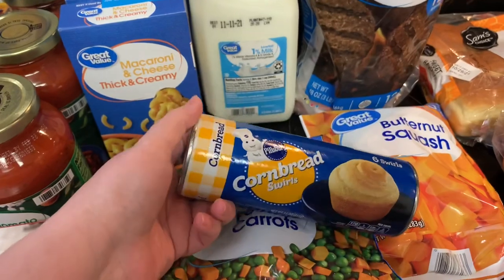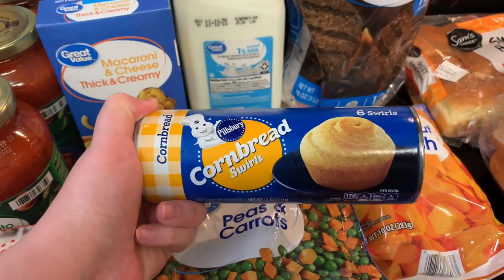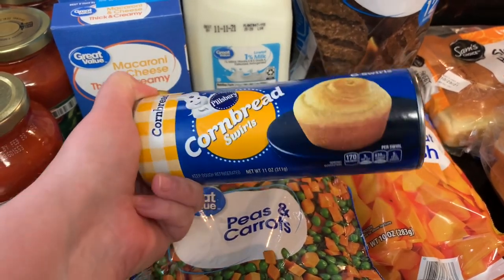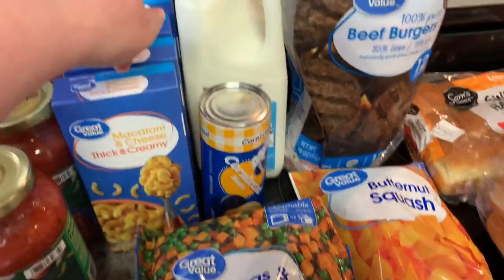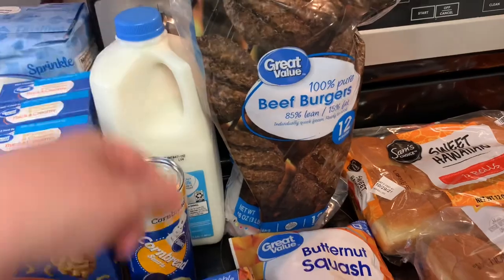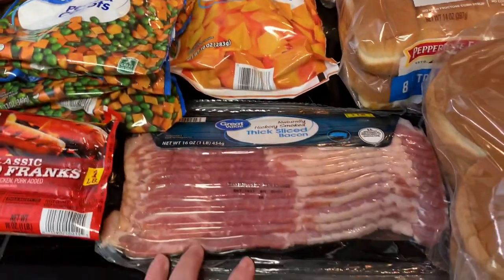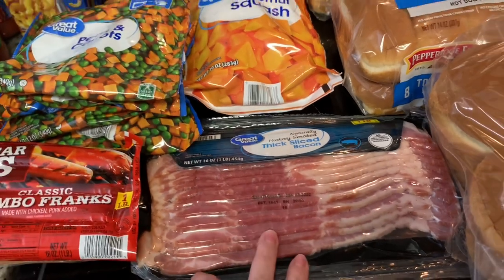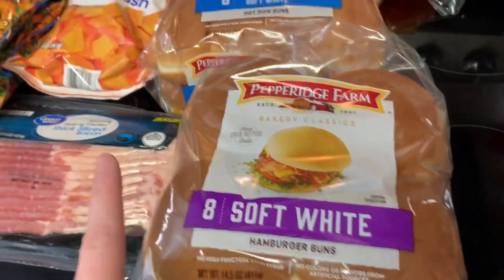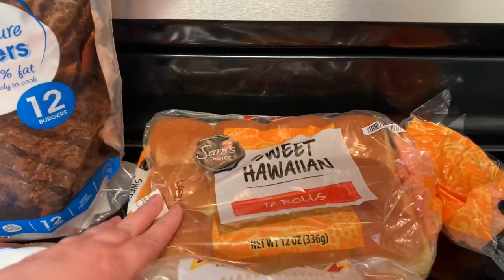I got a package of hot dogs, two bags of peas and carrots, and I've been wanting to try these — Tamara over at Southern Everyday Life has shown these several times on her channel and I keep forgetting, so I finally remembered to grab them. I got some milk, some frozen hamburger patties, some frozen butternut squash, bacon for breakfast and sandwiches, hamburger buns, hot dog buns, and Hawaiian rolls.